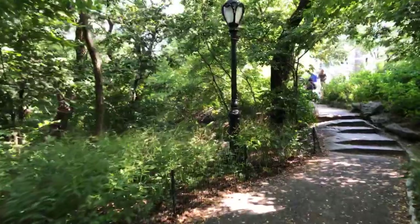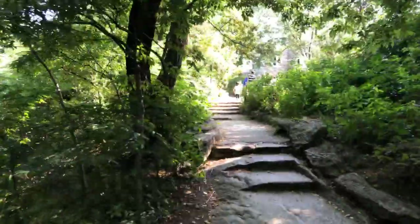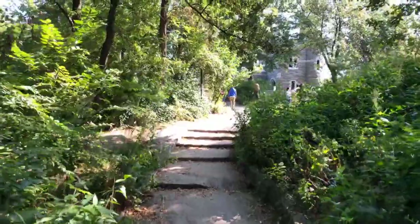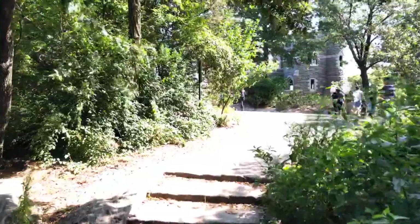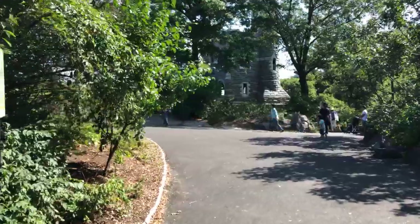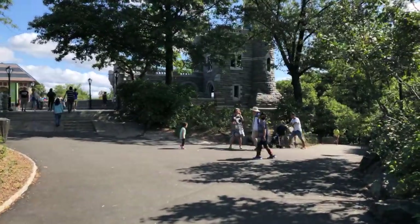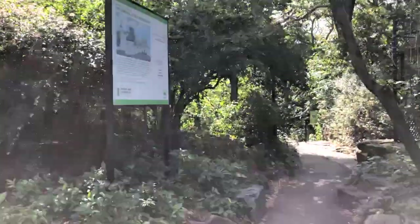Today's topic is the Belvedere Castle. Belvedere is an Italian word meaning 'beautiful view,' and that's exactly what we're doing — walking to enjoy that incredibly beautiful, pleasing view on this beautiful day. The temperature is about 70 degrees Fahrenheit and sunny. We're making our way down this path to see that incredible structure, a castle that opened in the late 1860s.